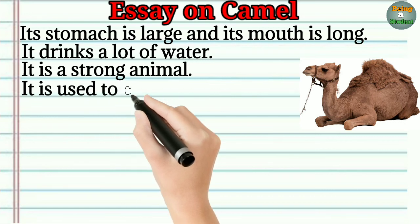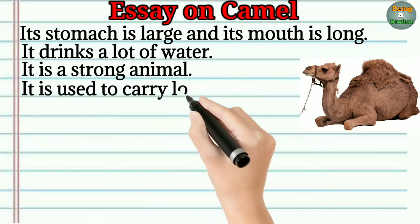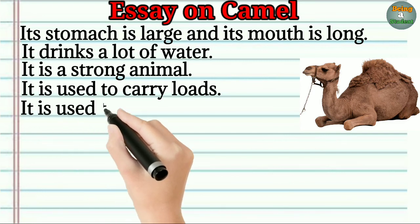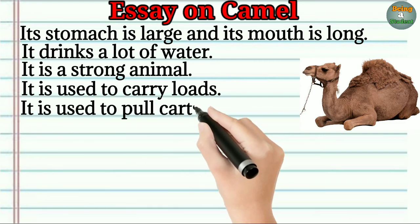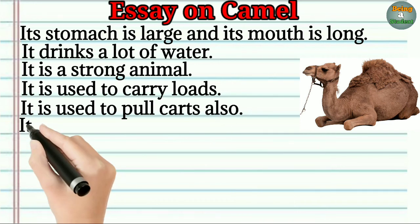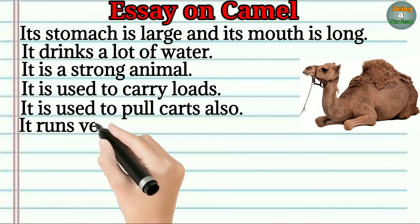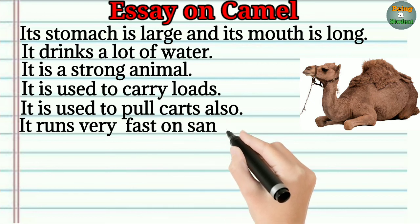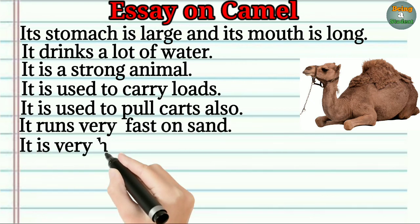It is used to carry loads. It is used to pull carts also. It runs very fast on sand.